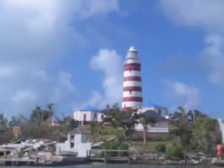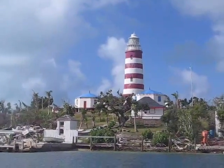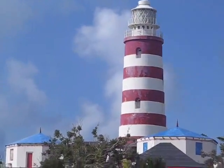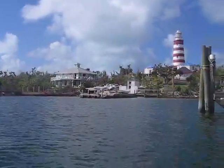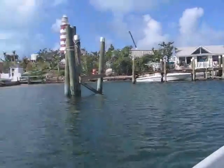Here's the lighthouse proper. In a few days, everybody that can will be stringing Christmas lights on it. It's about a hundred feet up to the lighthouse, which still functions.